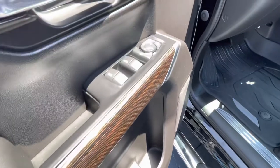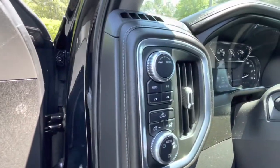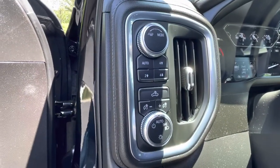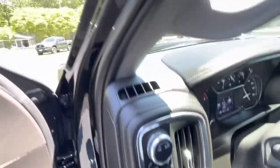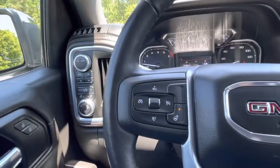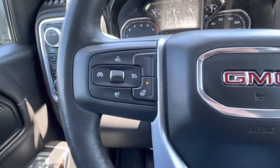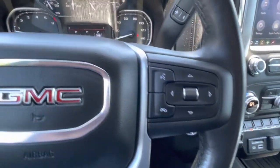Power windows, power mirrors, power locks, four-wheel drive controls, cargo lights, automatic headlights, electronic parking brake, and a tilt and telescopic steering wheel. In the wheel you'll find cruise and audio controls, even a heated steering wheel, plus Bluetooth and trip computer functions.